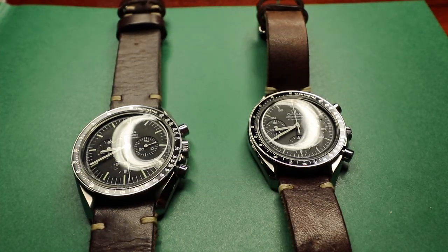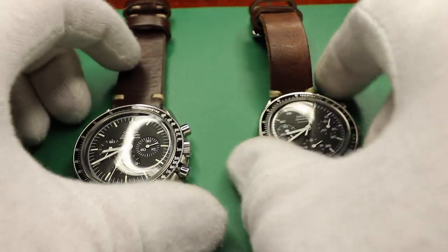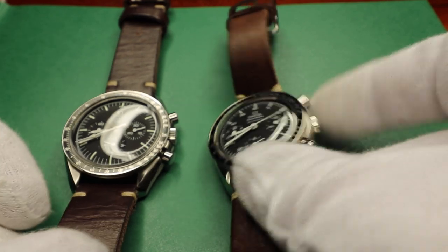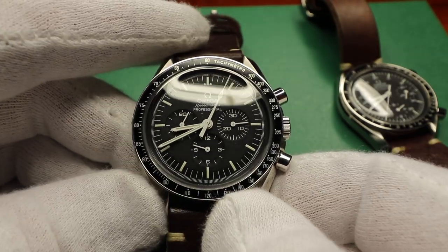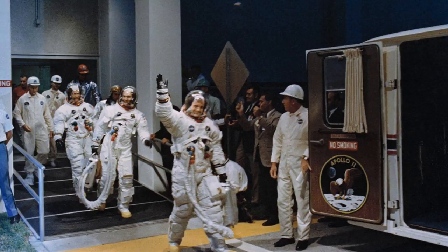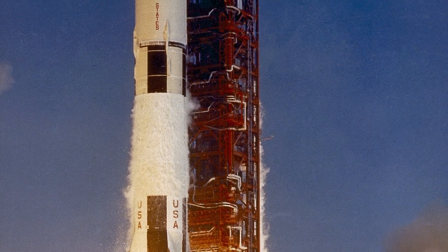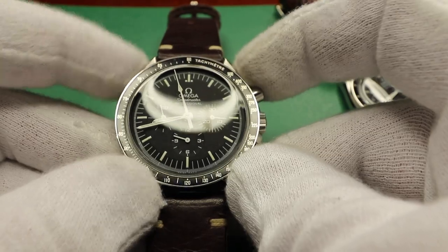On the left we have the icon, the famous Speedmaster Professional aka Moonwatch, and on the right the Speedmaster Automatic Reduced. The Speedmaster Professional was chosen by NASA from a few other contenders to be on the wrists of the guys in the Apollo 11 missions as they went sub-stratosphere and beyond. This is as close as it gets to the real one that you can purchase today.